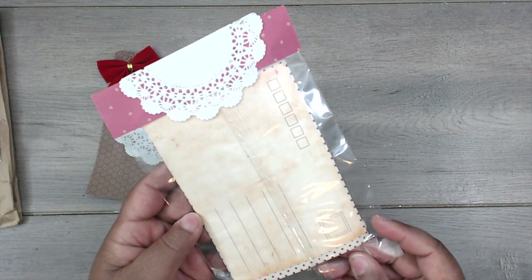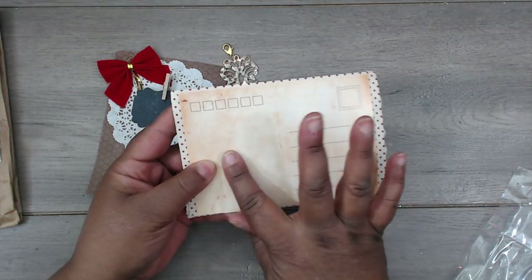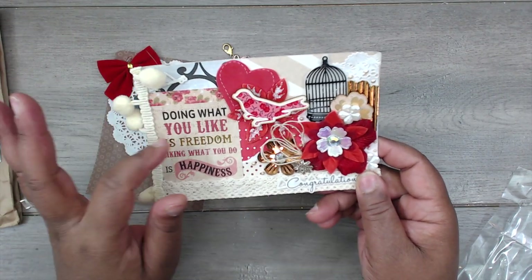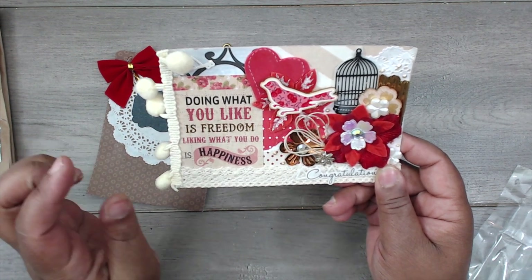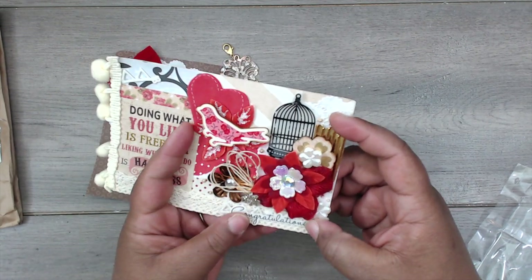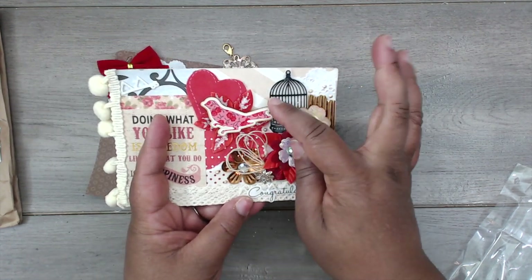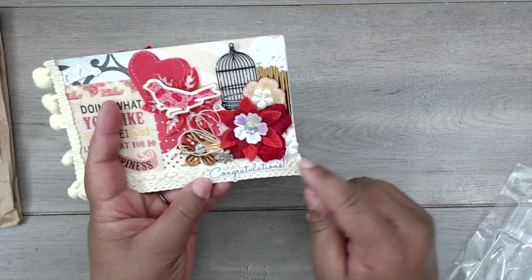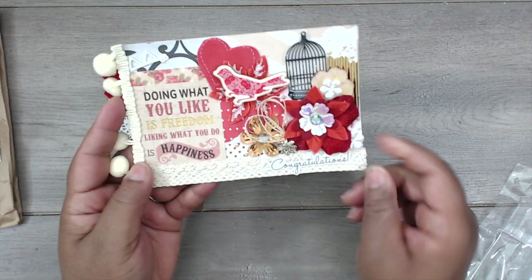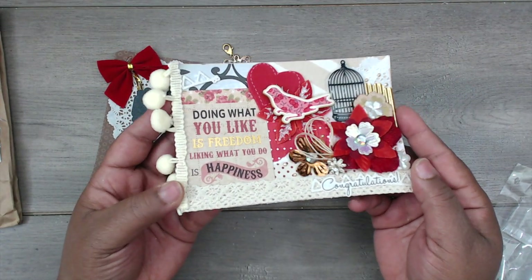And here is her postcard. On the back she has this postcard image, and on the front it says 'congratulations — doing what you like is freedom, liking what you do is happiness.' There's some pom-pom trim on the side with a little banner. She has a bunch of ephemera — some corrugated board in the same colors as the charm, a bird popped up on dimensional foam, a little foam heart, a bird cage, layered flowers, a little acrylic flower, some twine, a couple punches, crochet trim. Just a loaded postcard with nice dimensions on the side, really cute!